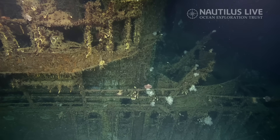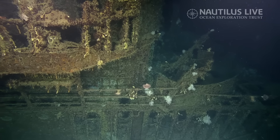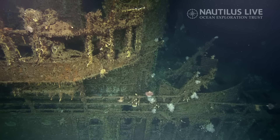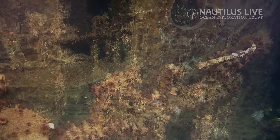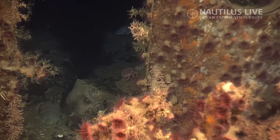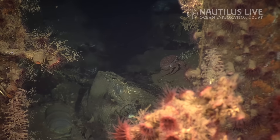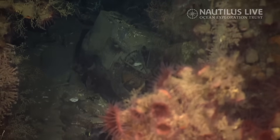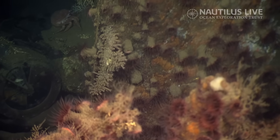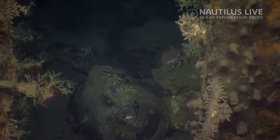I think these are machine guns up here. Can we zoom in to see inside the bridge hatch? I'm curious if we can see the helm wheel. There's the engine order telegraph — that's where the bridge would communicate with the engine room to let them know what speed you want. There's even a little crab hanging out on it.